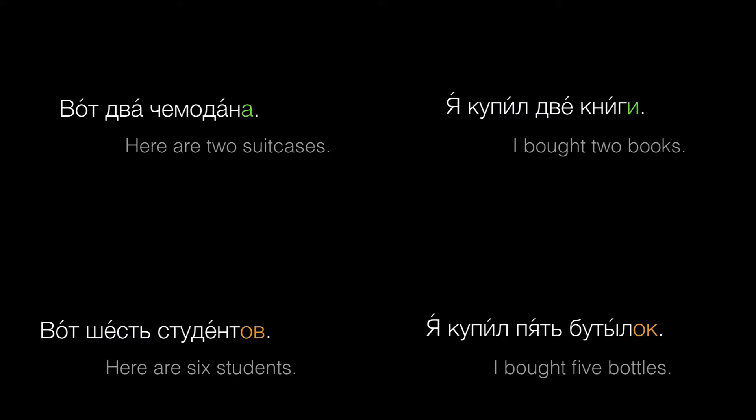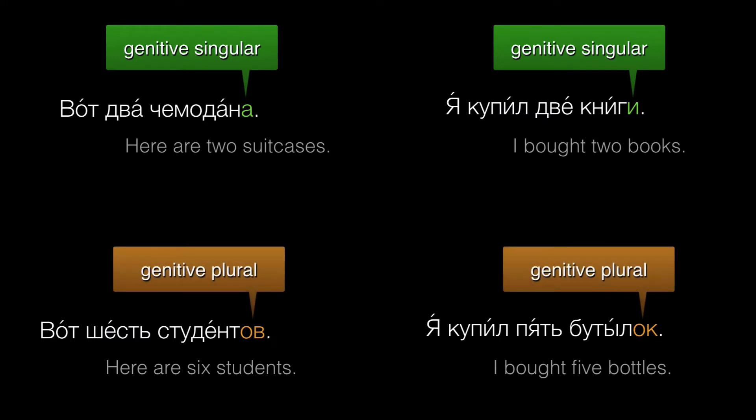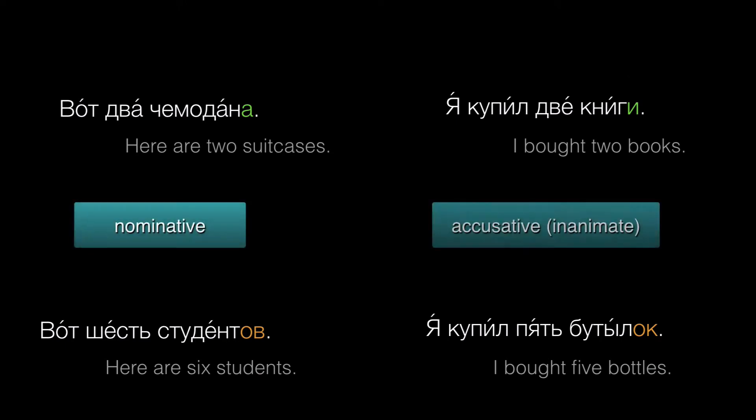There are some strange rules about noun endings. After numbers that end in the forms два, две, три, and четыре, nouns have what look like genitive singular endings. After the forms пять through двадцать, nouns have endings that look like the genitive plural. I say 'after these forms' because these rules apply when the things you're counting are in the nominative or the accusative, if we're talking about inanimate objects like books or bottles. And that's when we use these forms of the numbers.